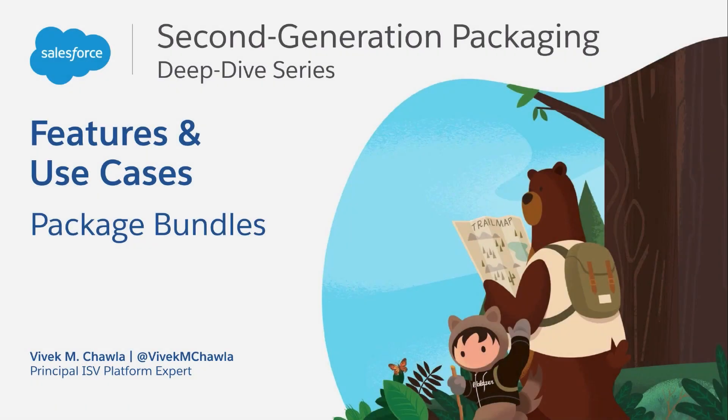This video is brought to you by AppExchange Technical Enablement. Welcome to Package Bundles, the seventh video in the 2GP Deep Dive Features and Use Cases series. These videos provide an in-depth look at the features and use cases for second-generation packaging.